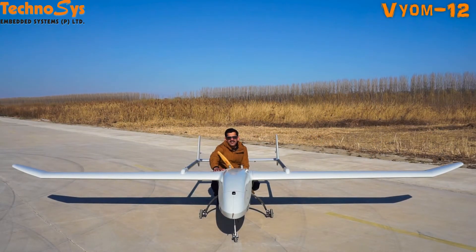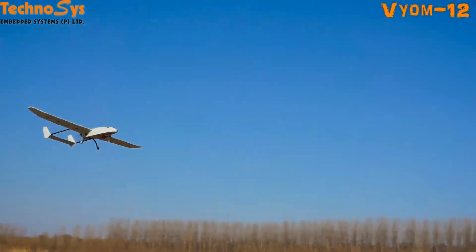Hi friends, I'm Dhru Varoda, thanks for watching. Here I bring you one of the biggest UAVs designed by my company. It is being manufactured in China but designed in India. This UAV is from the previous UAV series that we had in our company, that is the Vyom series.